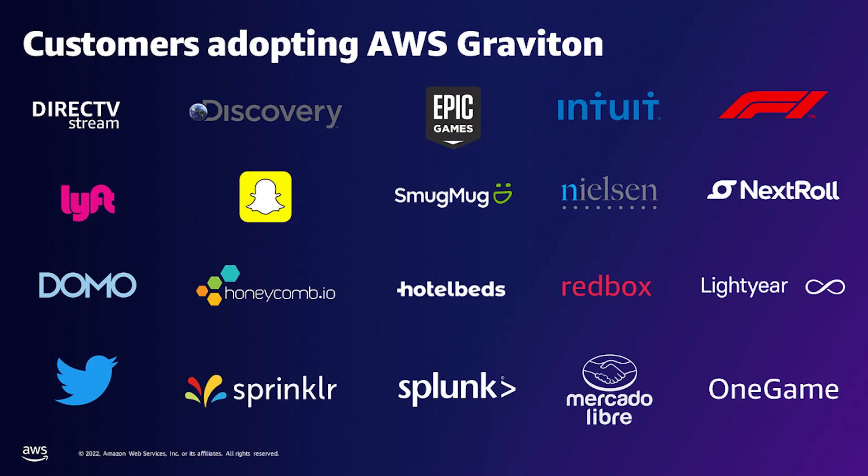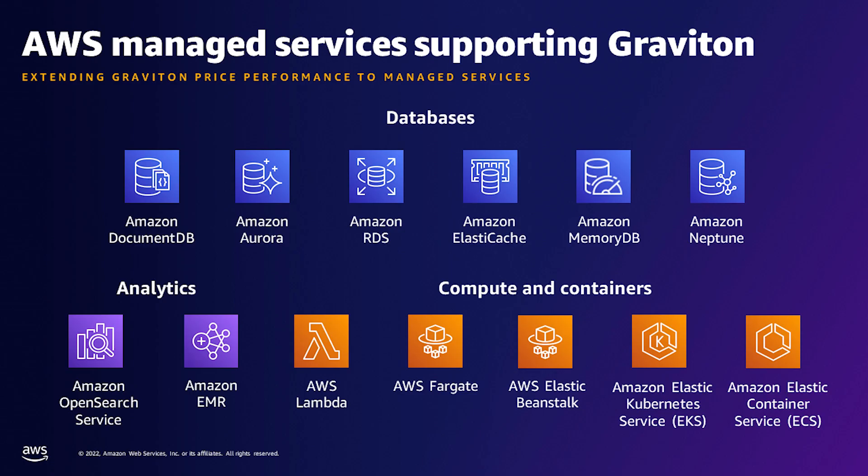Customers are running a wide variety of applications on the Graviton family, including app servers, microservices, high-performance computing, non-accelerated ML inference, video encoding, electronic design automation, accelerated graphics, gaming, open source databases, and in-memory caching. Many AWS managed services already support Graviton, including Aurora, RDS, ElastiCache, EMR, Lambda, and Fargate. These services offer all the benefits of Graviton with little or no additional development effort on the behalf of customers.